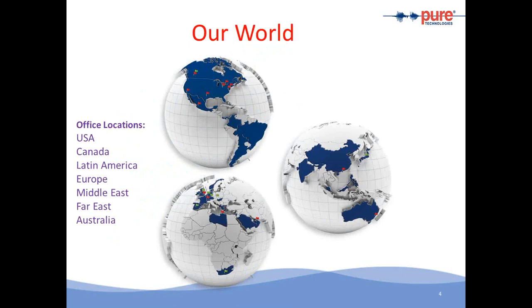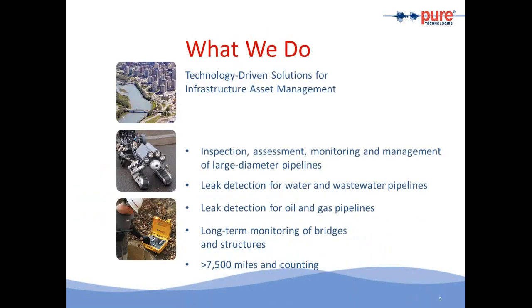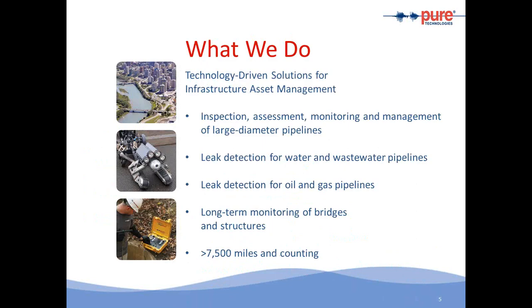Pure Technologies is a global organization with offices on all continents. We have worked with major water and wastewater utilities for the past 20 years. The company is publicly traded on the Toronto Stock Exchange. We provide the inspection, assessment, monitoring, and management of large diameter pipes, and have emerged as a global leader in this space. We have technologies to detect leaks in water and wastewater pipelines, and one technology has also been used in oil and gas pipelines. Through our SoundPrint and acoustic fiber optic monitoring, we have been monitoring bridges and structures as well.